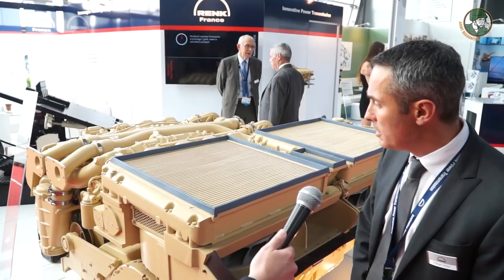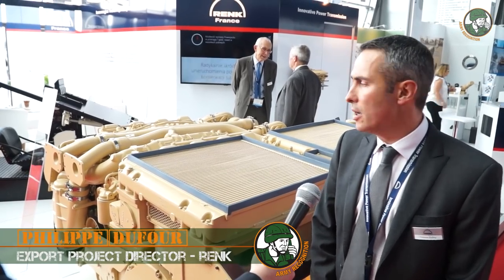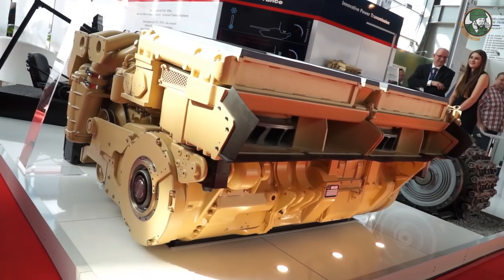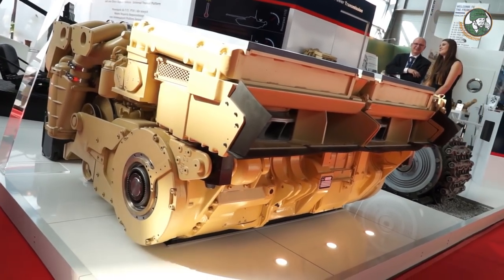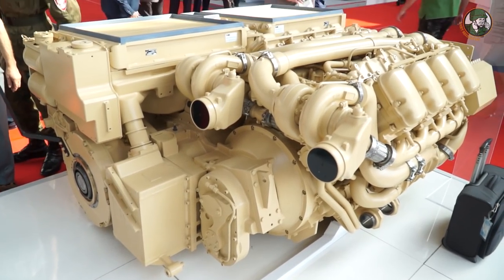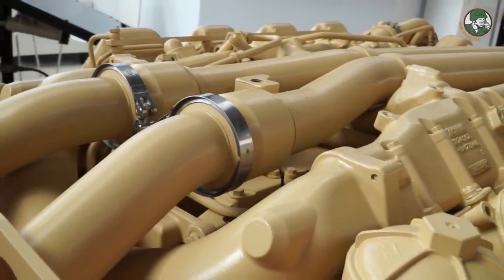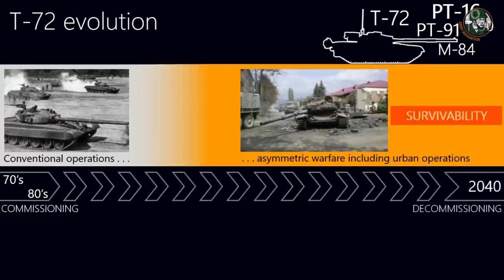On this edition of MSPO, we are exhibiting our new power pack for PT-91 and T-72, coupled to the Scania engine. This power pack was also exhibited last year, but this year we are promoting new options and new applications. This power pack is also fitting the new tank PT-16, presented by Bumar-Łabędy.